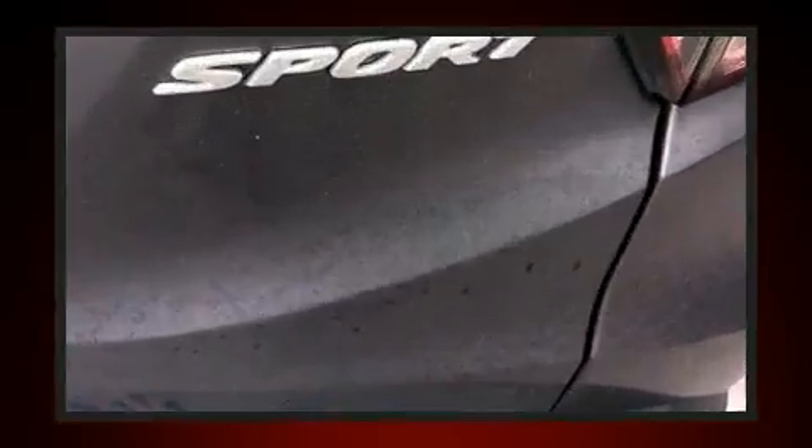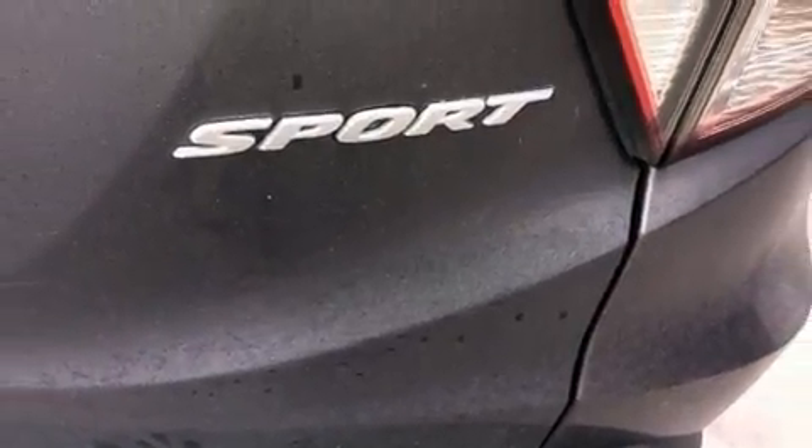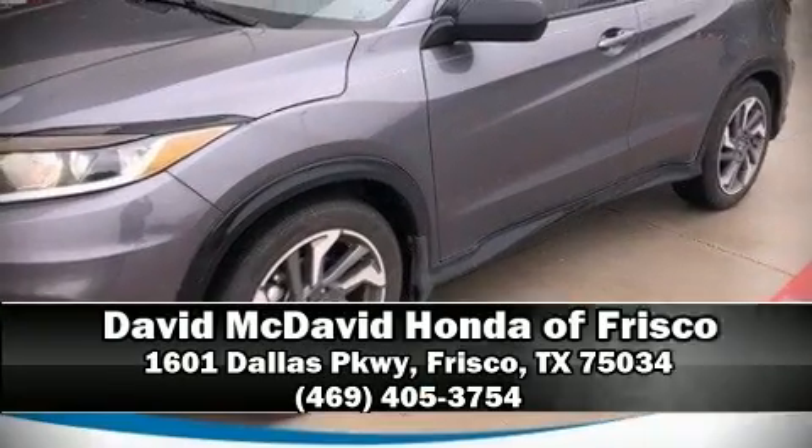No matter how challenging the driving conditions, stop by our dealership or give us a call for more information.